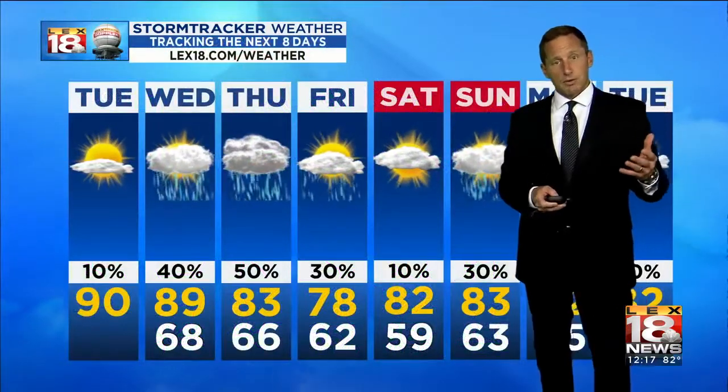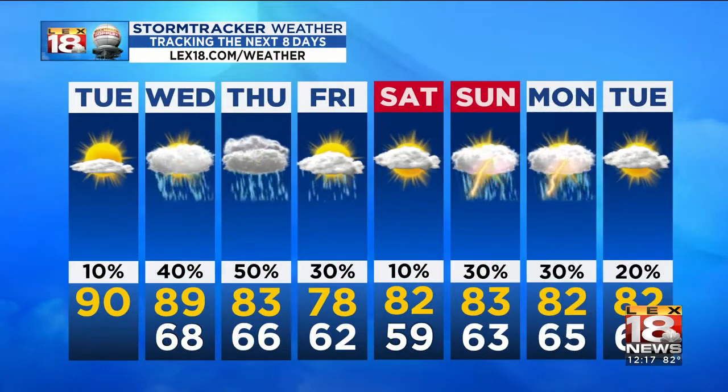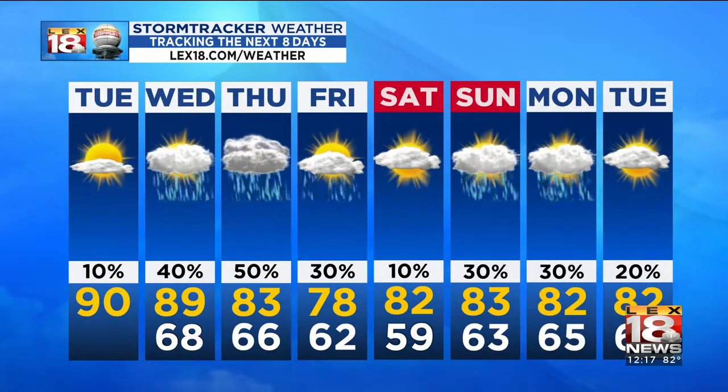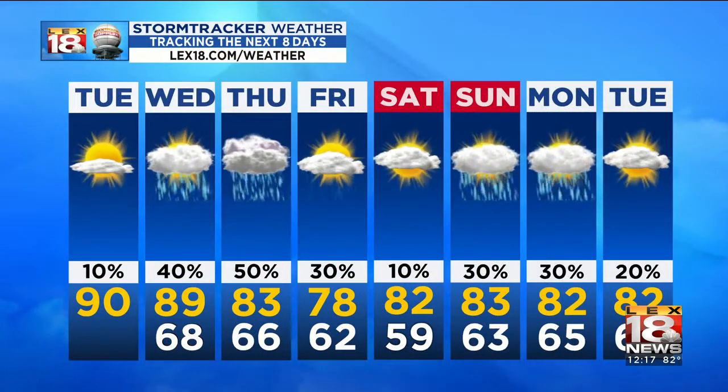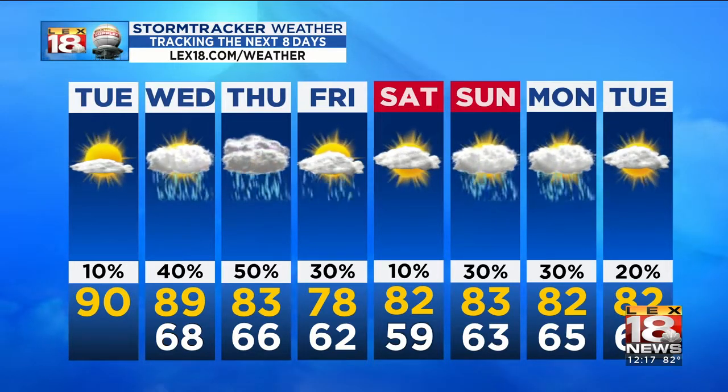We've got a hot and muggy day on the way, not a whole lot in the way of any shower or storm potential. That takes us up through Wednesday into Thursday, and then look behind it — temperatures briefly dip. We may have a day in the upper 70s, but one day into the weekend we're back into the 80s. There could be some late weekend storm chances to wrangle with as well.